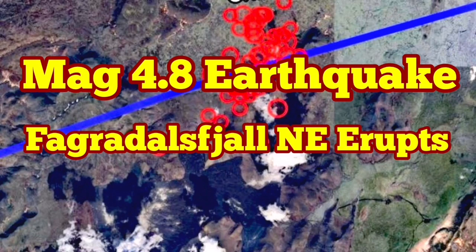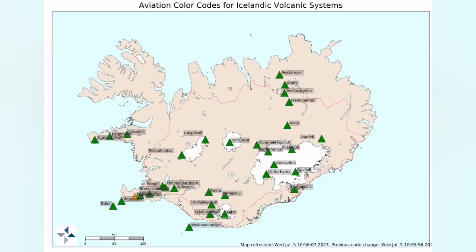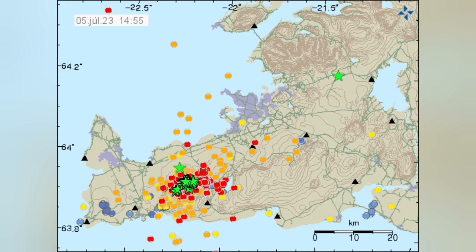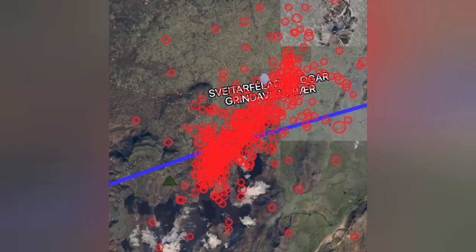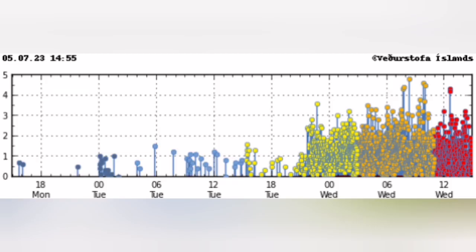Iceland is witnessing a huge earthquake swarm in the Reykjanes peninsula. The center of the earthquake swarm is in the area of the Fagradalsfjall volcano, as the map shows. The maximum magnitude was 4.8, which is significant, and the center is northeast of Fagradalsfjall — exactly where I predicted in the last eruption in September 2022 that it would erupt from. I will play that video at the end. The earthquake swarm is starting now, as shown on this chart seismogram.